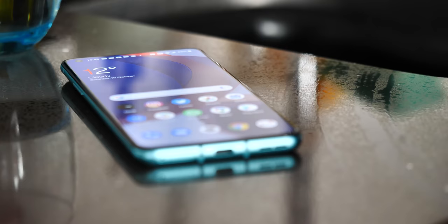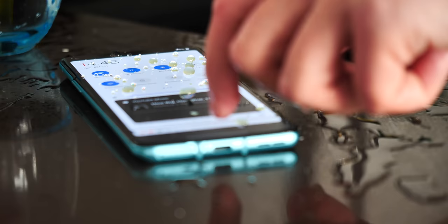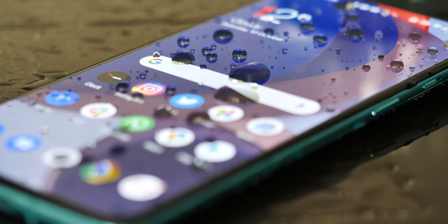The situation with water resistance is a bit complicated though. The global model has no IP rating, but the T-Mobile US version is rated IP68, even though there's no functional difference between the way the two of them are made. So you can draw your own conclusions there, but for the unlocked 8T that I've been using, I've splashed it with water, I've used it out in the rain, and it's been perfectly fine.